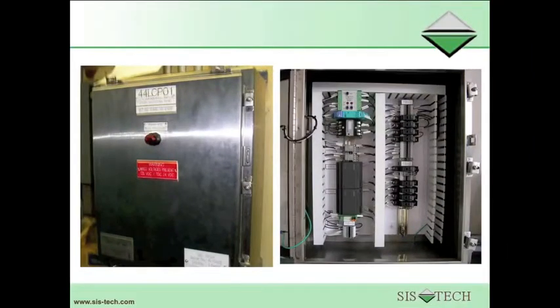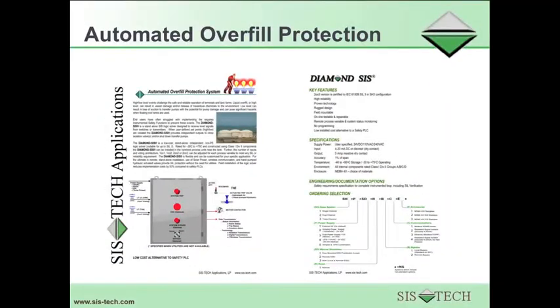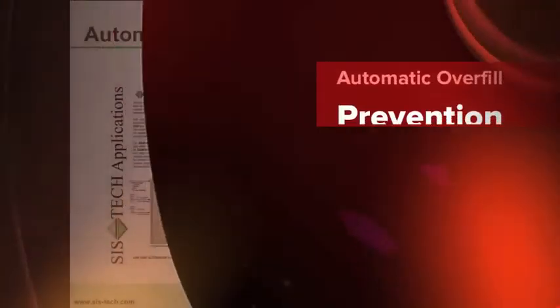This graphic shows what a typical automatic overfill prevention system would look like. This is a brochure containing information about the Diamond SIS automatic overfill prevention system.